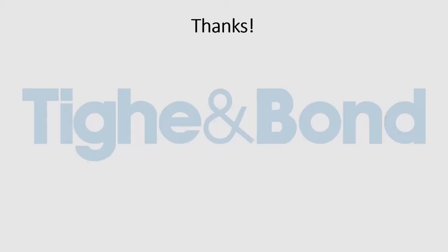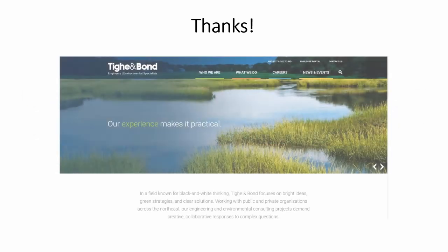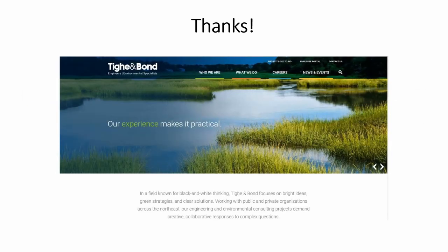Thanks so much for taking our tour. We hope you've learned something new about computer-based training and how Tyen Bond can help you with your training needs. Call us or visit us soon — we'd be glad to help. You can also find us on the internet at TyBond.com.